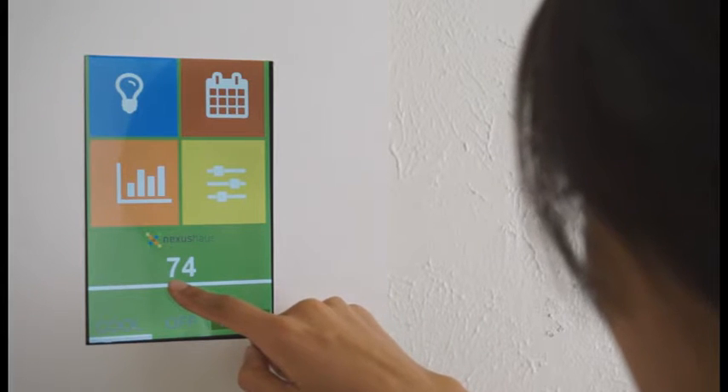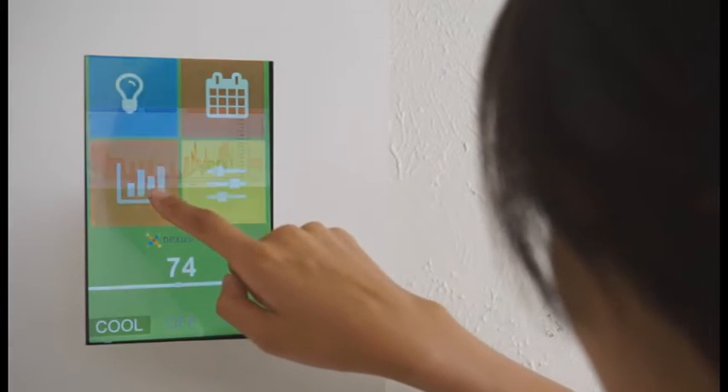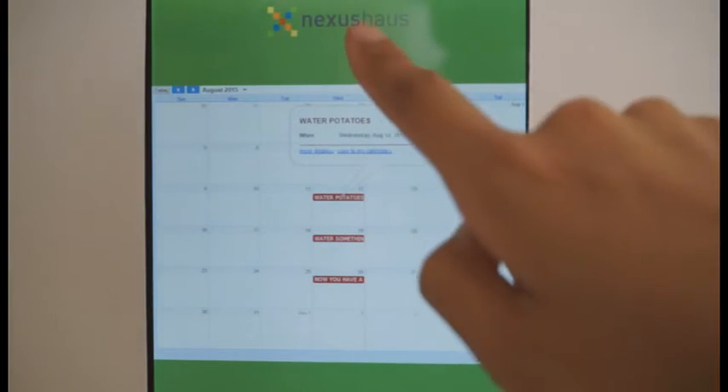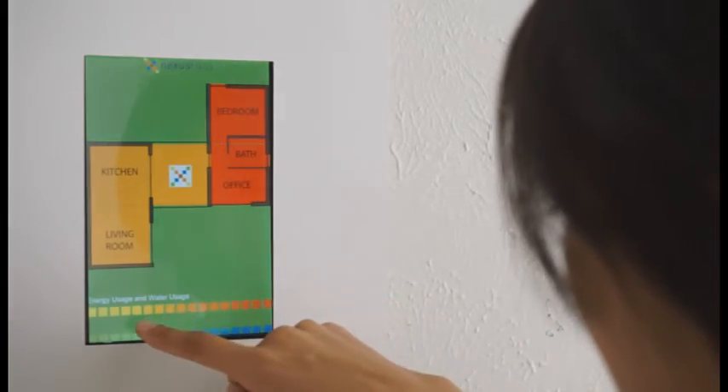Nexus House utilizes its own unique smart home system called NexSmart. This system allows the homeowner to read information on the energy and water usage of the house by what we call the sense bar. It visualizes how the occupant's behavior impacts energy and water consumption, as well as providing the user control over the environmental conditions inside the home.